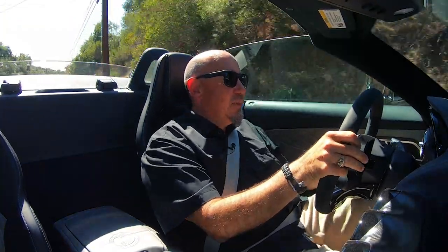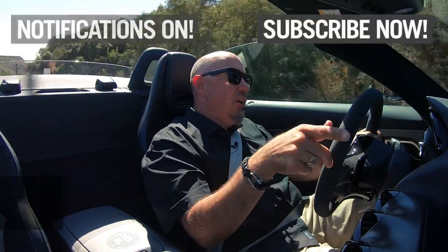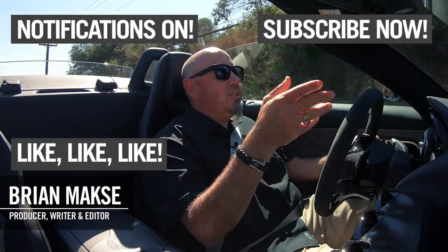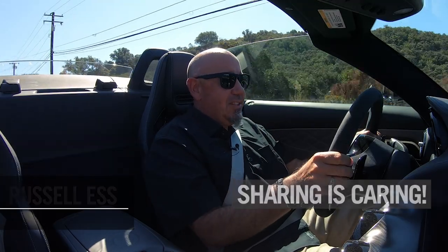Thanks for hanging out with me today and having a look at this Mercedes-AMG GT-R Roadster. Hope you liked this piece, and if you did, you know what to do — smash the subscribe button, turn on your notifications, like this, and sharing is caring, so please share this with friends who may appreciate it. Leave any questions or comments below and I'll get back to you as soon as I can. If you want to support the channel, hit up our merch store — there's lots of great stuff for driving enthusiasts like us. Thanks again for watching, and remember: cars don't understeer by themselves.